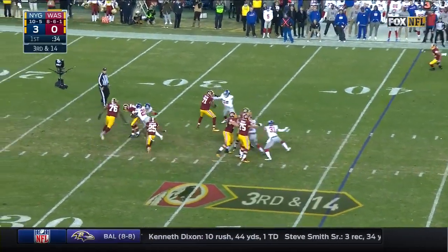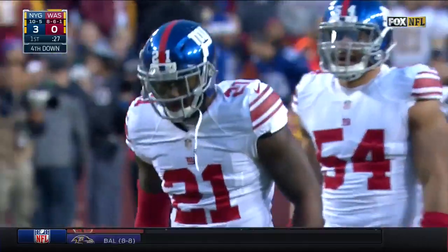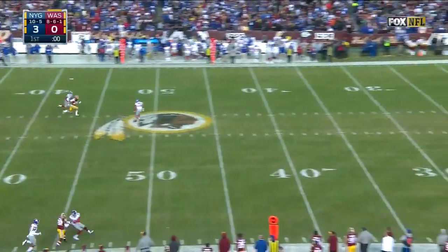Collins coming on a blitz, and there he is — and he wasn't alone. Olivier Vernon was there as well. He's had a Pro Bowl year. Third punt already for Tress Way.